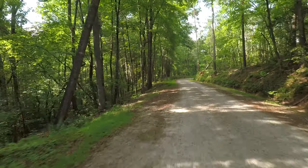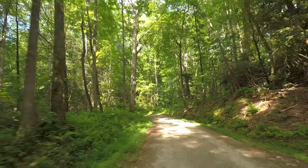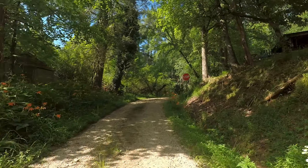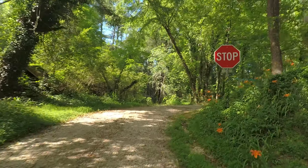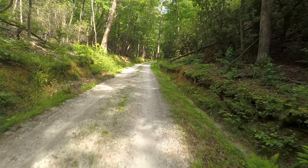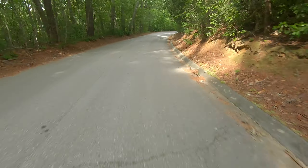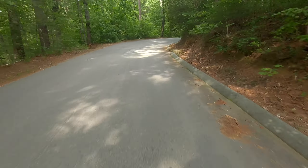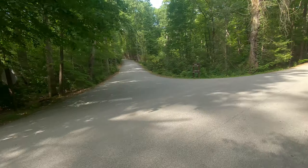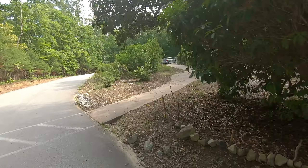A few more gravel miles brought me closer to the park. All in all, the day consisted of about 50 miles and over 5,000 feet of climbing. I definitely look forward to riding in this area again.